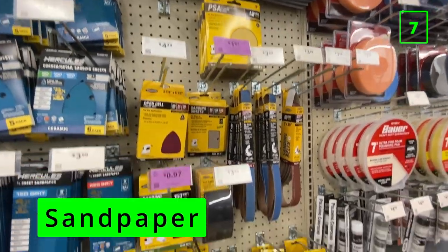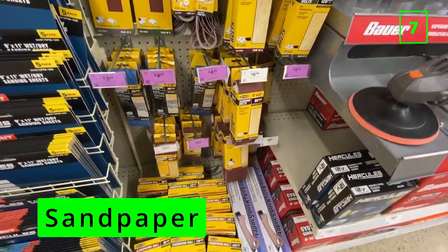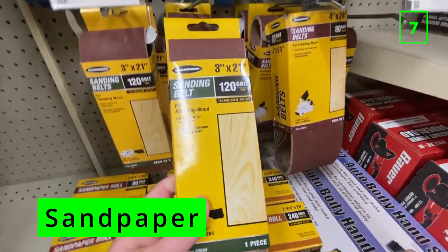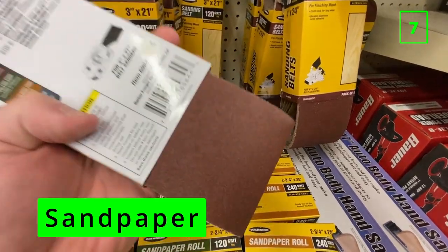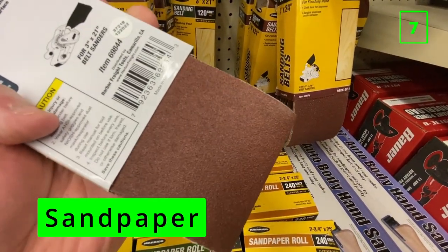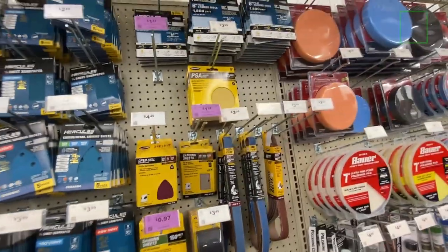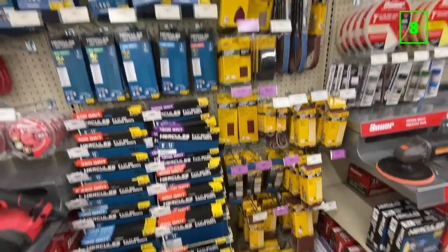At number seven is sandpaper. I recently used some of the cheap sanding discs to refinish some furniture and I was using up discs after just a few passes. The price difference is just really not enough to justify the poor quality unless you're getting the clearance pricing that some of the Warrior discs have been at recently. I haven't tried the new Hercules discs, so if anyone has experience with those let me know in the comments below. Hopefully those will last longer as they claim.